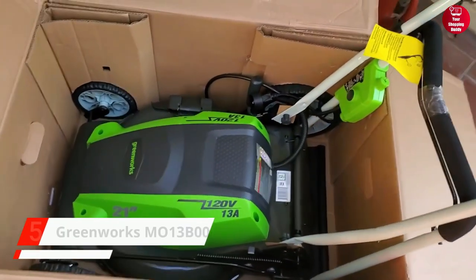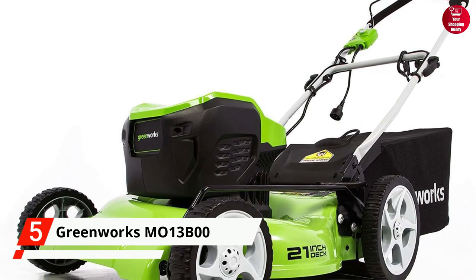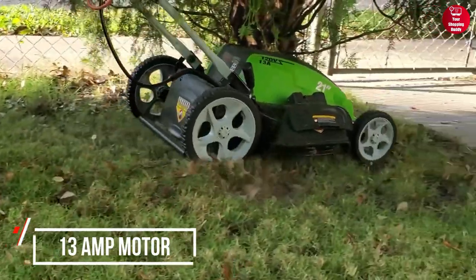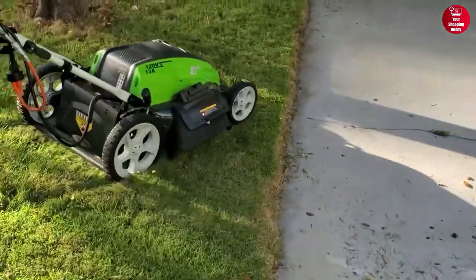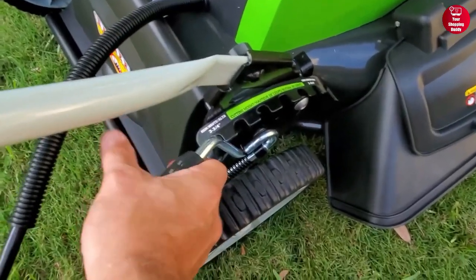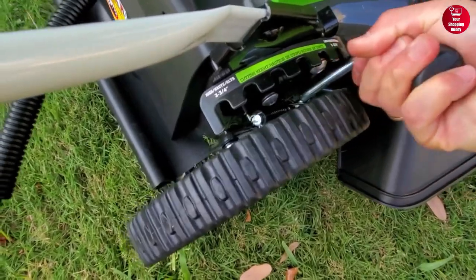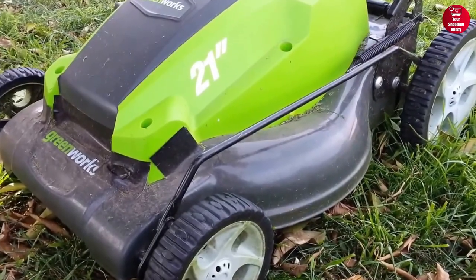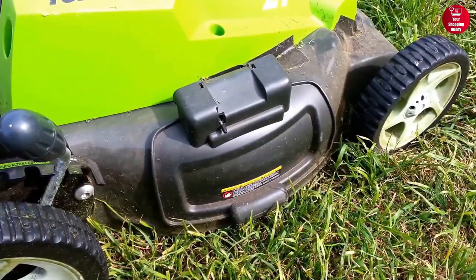Starting off with the fifth best on our list, we have the Greenworks Corded Electric Lawn Mower. This mower has a 13-amp motor and a 21-inch cutting deck, making it great for medium to larger-sized yards. It also features seven cutting height positions, allowing you to maintain your desired grass length. The mower has a 3-in-1 design, which allows you to mulch, bag, or side-discharge grass clippings.